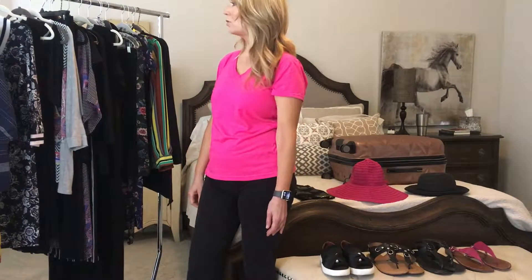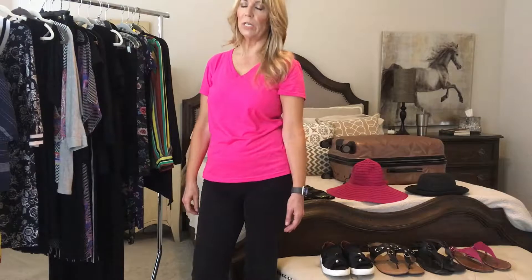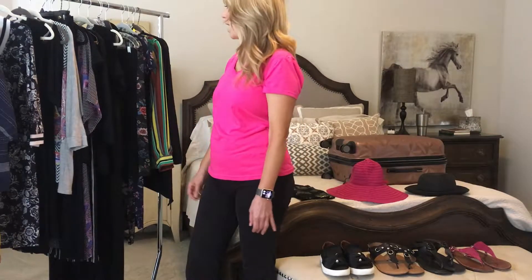I did have one polyester dress that I wore, and I was really a little bit too hot in it — I'll show you that.